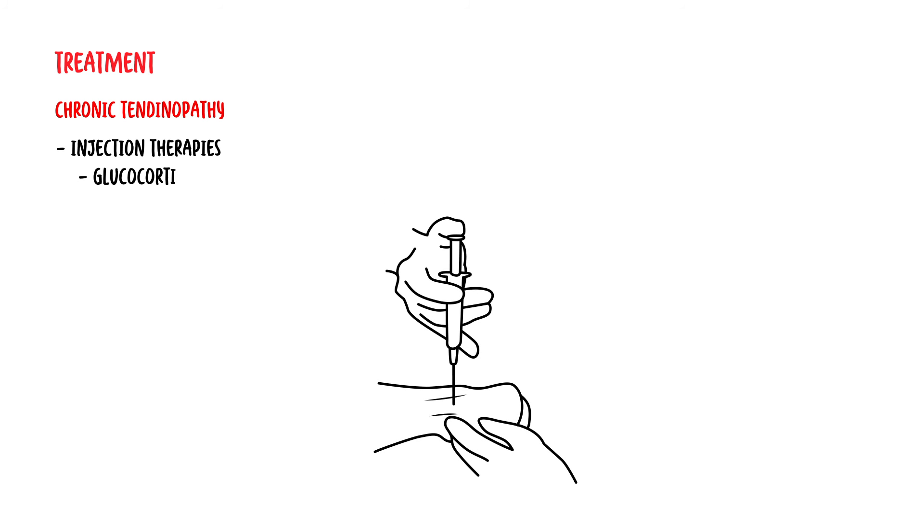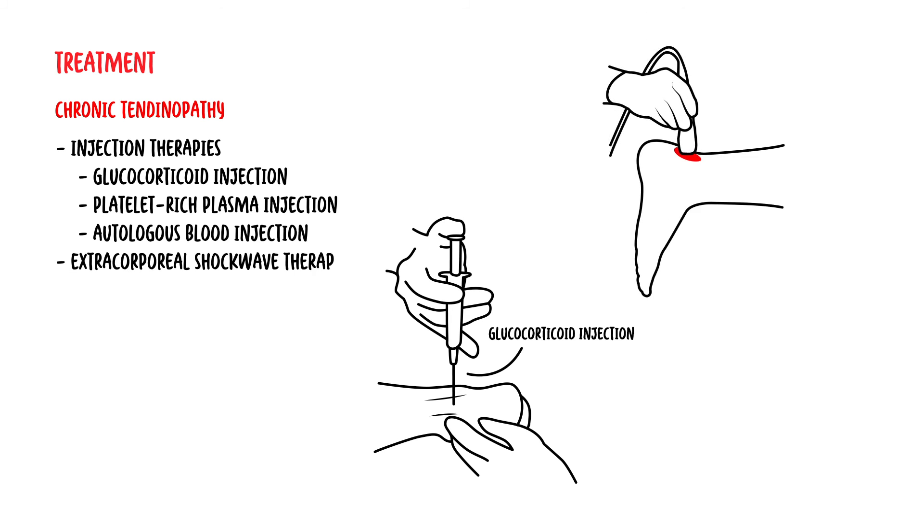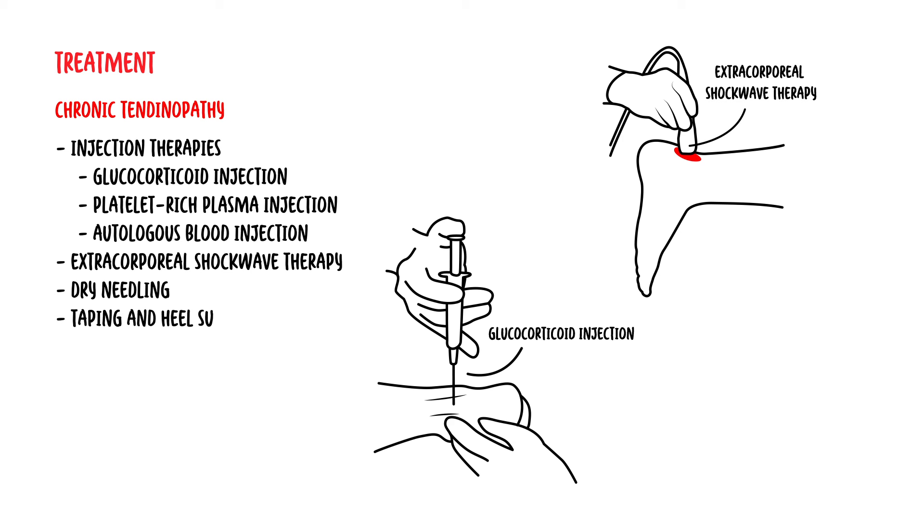In chronic tendinopathy, injection therapies might be used, such as glucocorticoid injection, platelet-rich plasma injection, and autologous blood injections. Other treatments for chronic tendinopathy include extracorporeal shockwave therapy, dry needling, and taping and heel support.